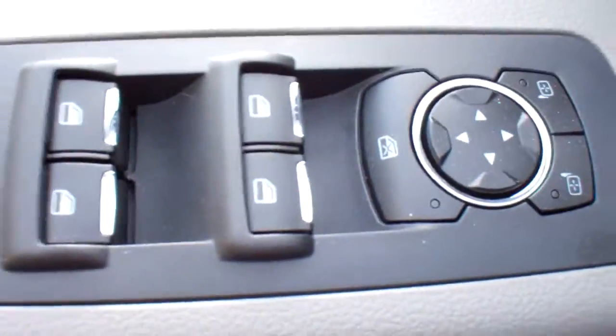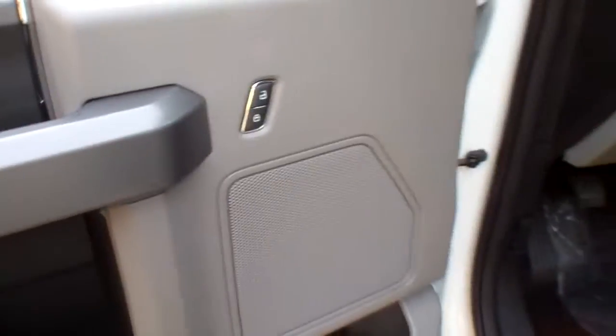You've got power windows, power door locks, and power mirrors as well, and they are heated.